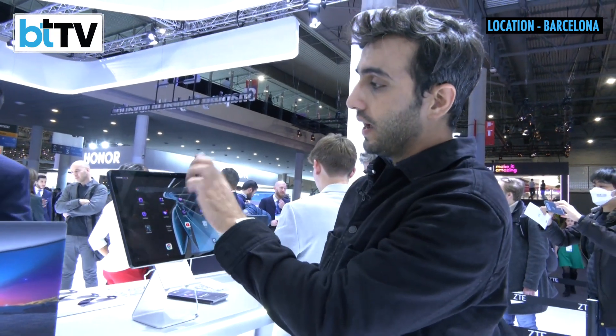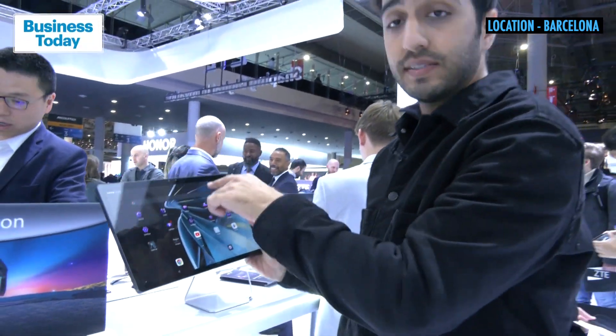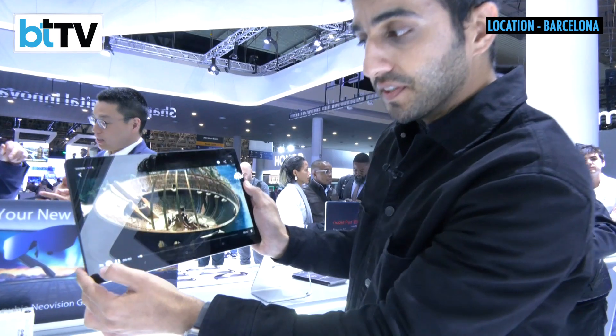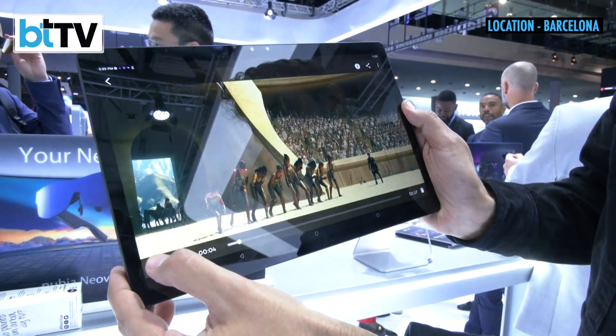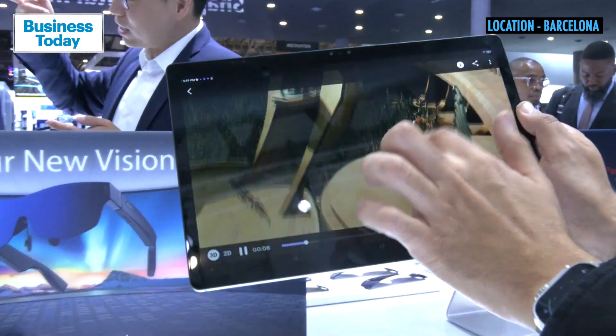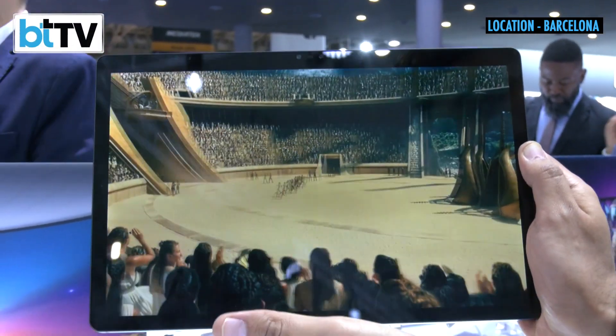They do it using AI with these cameras. The minute you put any content on this particular tablet, you hit play — even if it's in 2D and you take a normal file — hit 3D, it processes in a matter of seconds and then you have at this angle only a fully 3D movie.